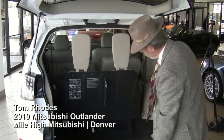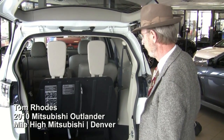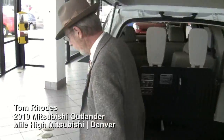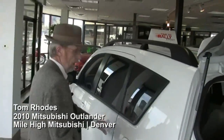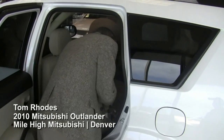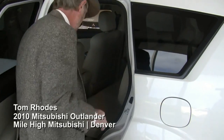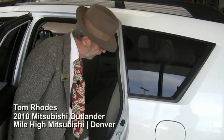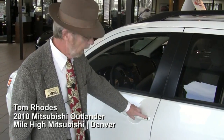To put the third row seat up, there are simply two straps to pull and the headrests hide away. And then if you come to the side of the car, another feature that people seem to like about the vehicle is that there's only one lever to completely fold the seats away in the second row seating.